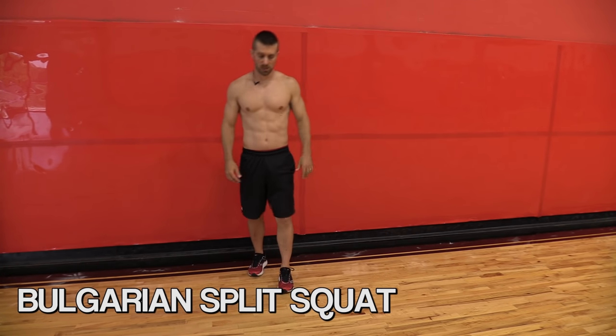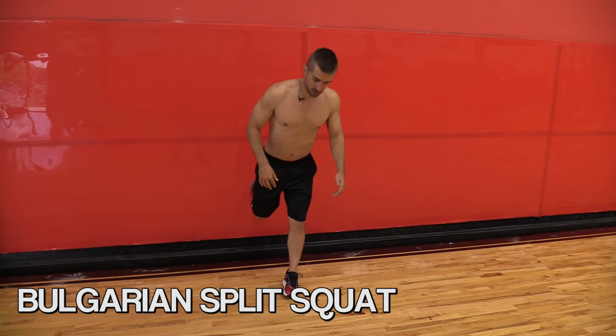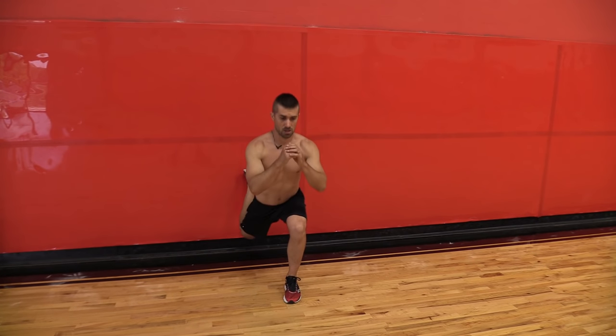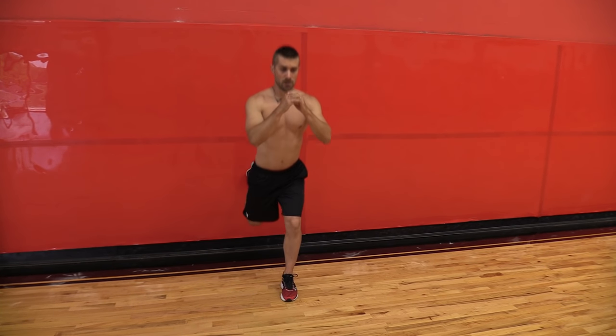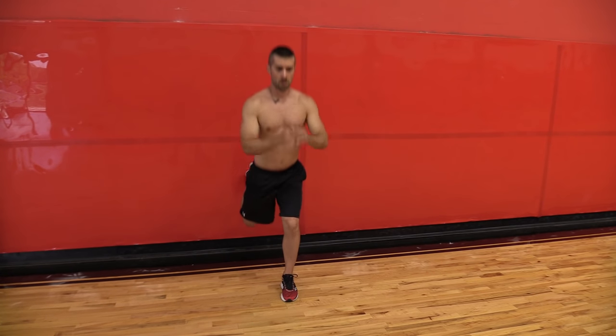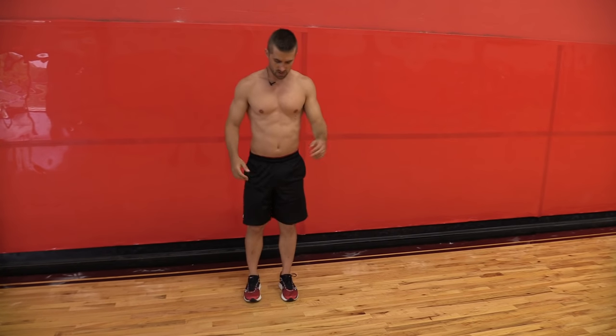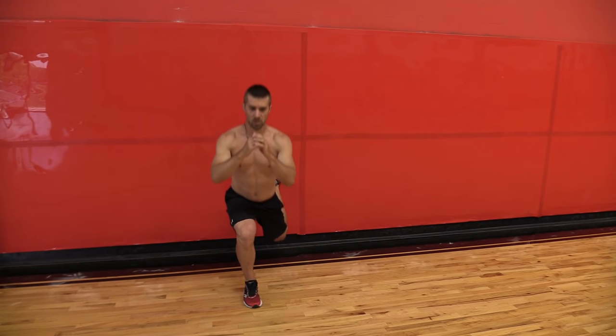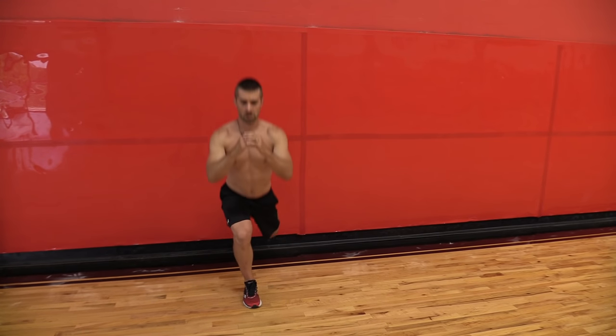Bulgarian split squat. If you don't have a table, a bench, or a box to put that back leg up on, a wall works just as good. Lunge down. Other side. Might take a little bit of adjusting — make sure you don't topple over.